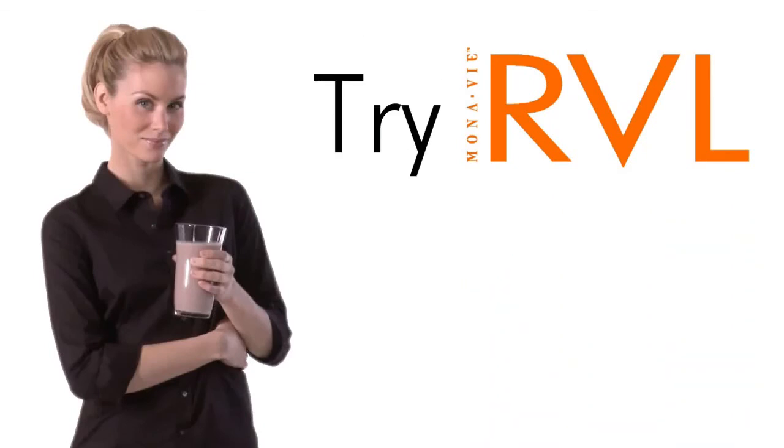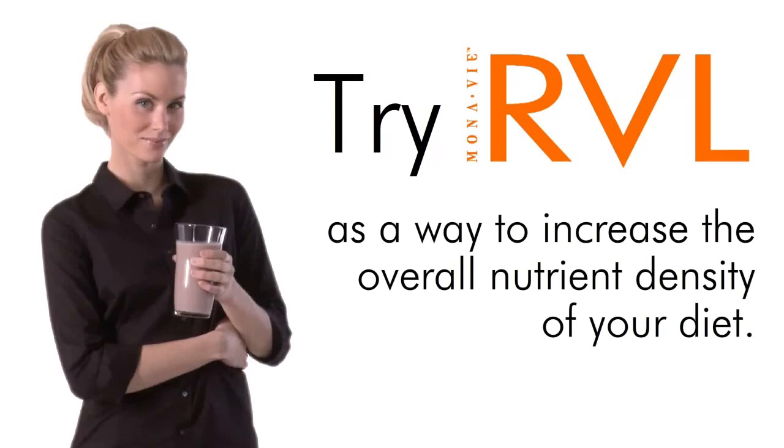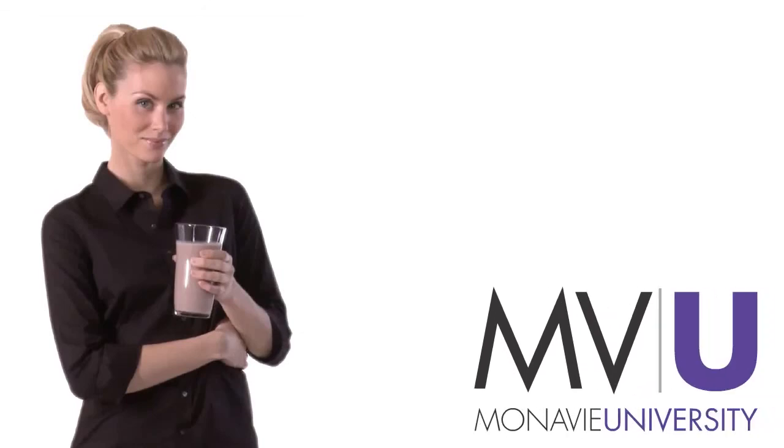Try MonoV Reveal as a way to increase the overall nutrient density of your diet. For more courses on MonoV products, go to MonoVUniversity.com.